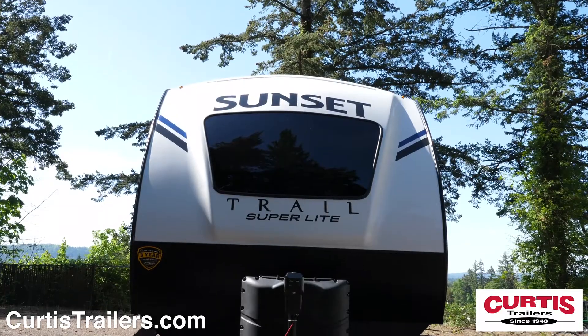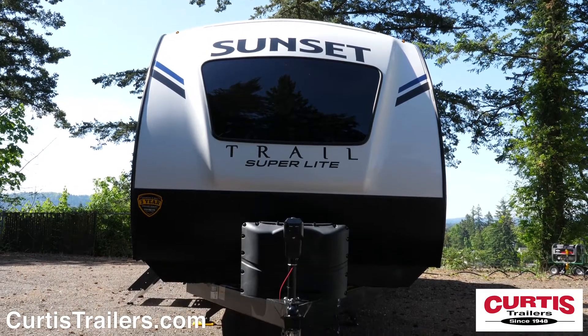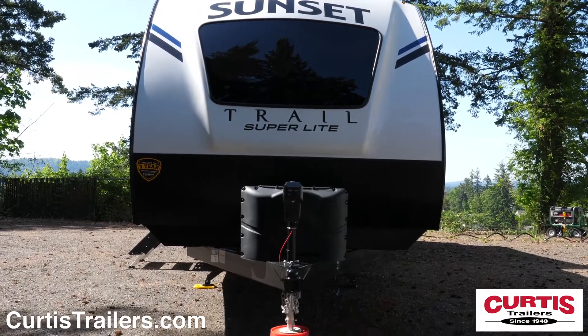The front of the Sunset Trail features an attractive front cap with curved windshield, matte rock guard, a power hitch and tinted windows.